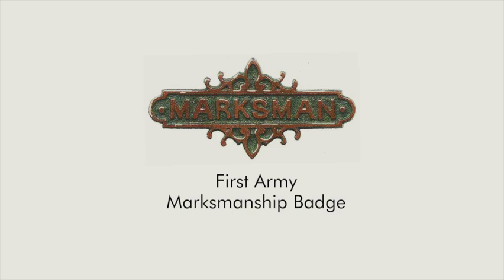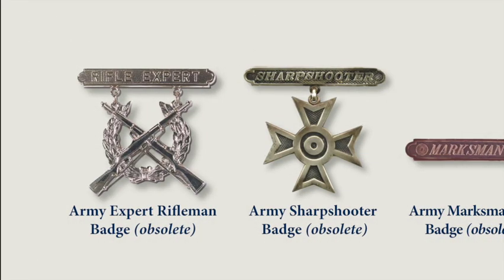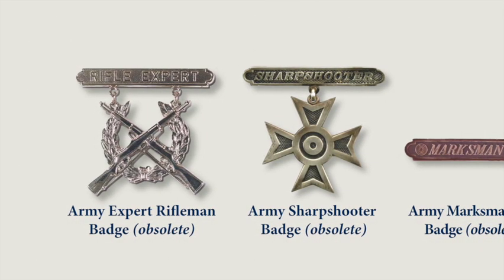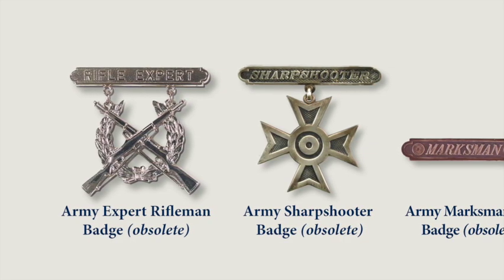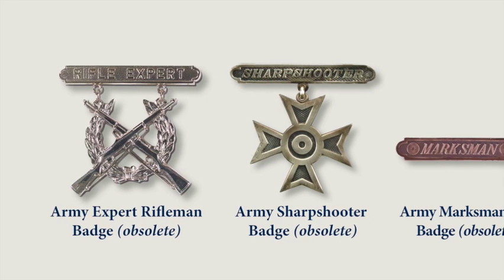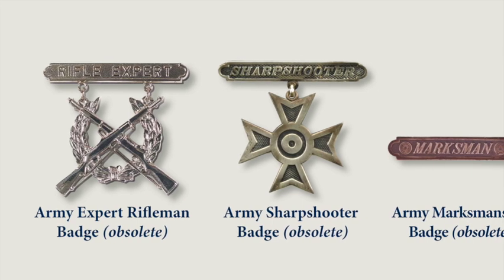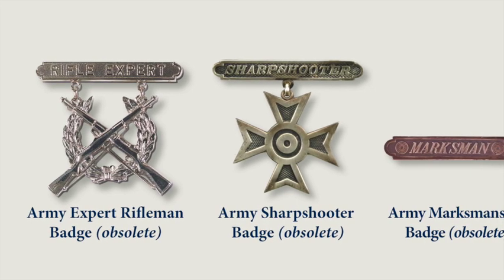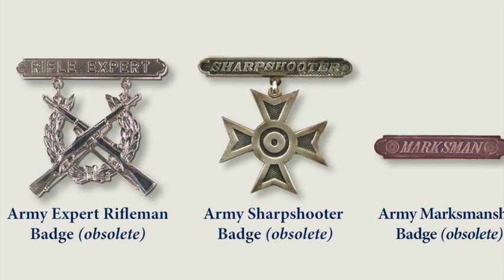The Army first started awarding marksmanship badges in the late 1800s, and this is the earliest example I could find. Prior to World War II, the Army had three very handsome marksmanship badges. The first, as you see on your left, was the Army Expert Rifleman Badge — now obsolete — awarded to Army and Reserve personnel who qualified on a set rifle course. The badge had crossed 1903 Springfield Rifles over a wreath of floral leaves, and the straight suspension bar has decorative ends. The word Expert Rifleman appears within the bar.